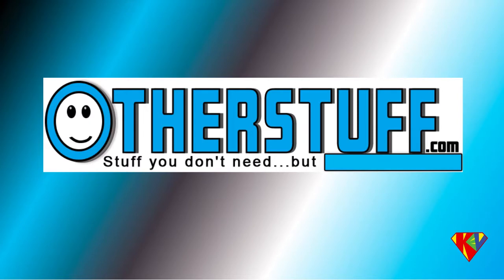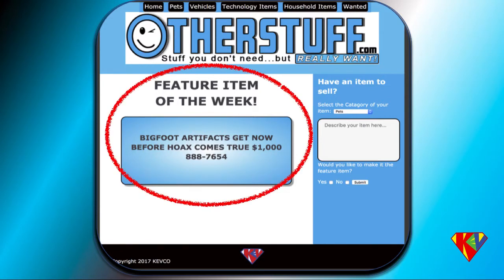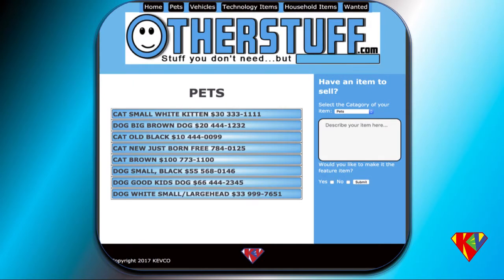The background for the 'really want' text flashes on and off. As another multimedia addition, we have added a feature item of the week, displayed in a highlighted box with a radial gradient that really draws a lot of attention to it — a very nice looking feature item of the week on the home page.